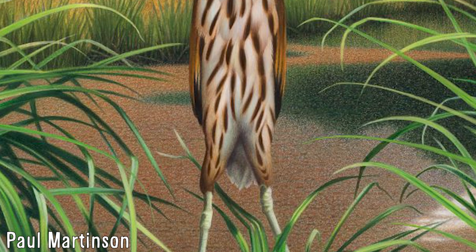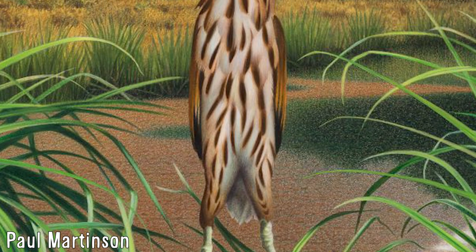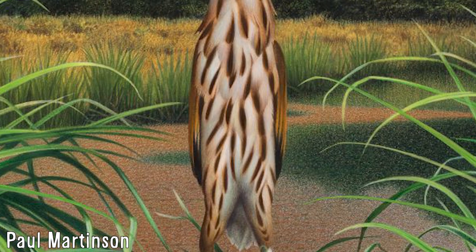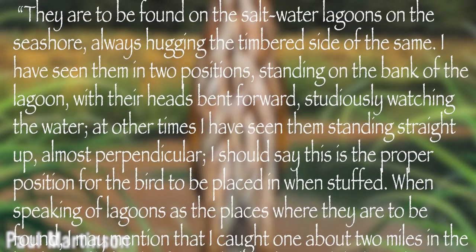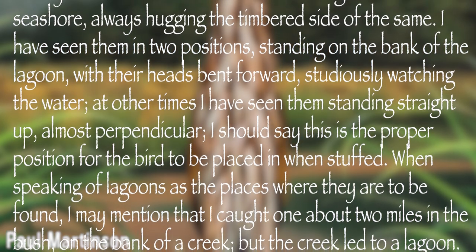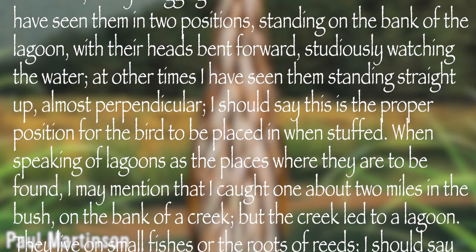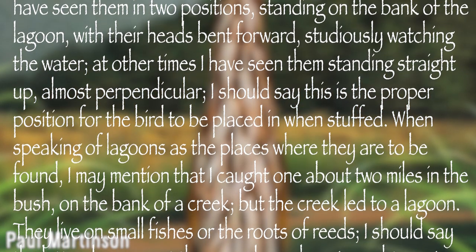Walter Buller, the well-known New Zealand ornithologist who has been present for many of these videos, quoted a man known as Mr. Docherty, who was familiar with the birds in Westland. Quote: they are to be found on the saltwater lagoons on the seashore, always hugging the timbered side of the same. I have seen them in two positions, standing on the bank of the lagoon, with their heads bent forward, studiously watching the water.